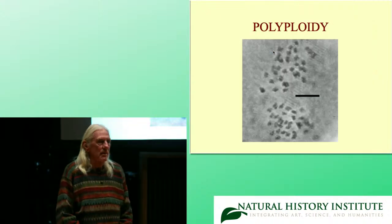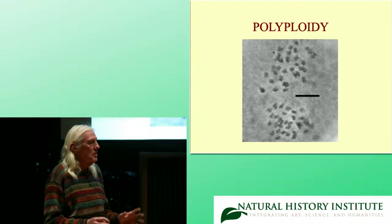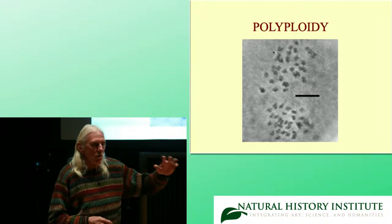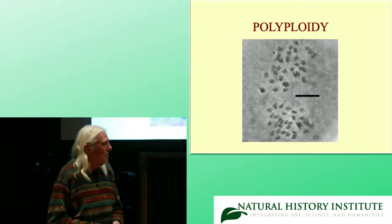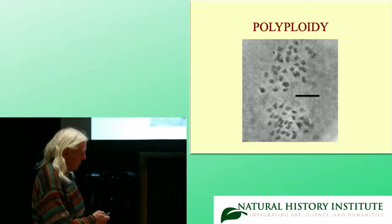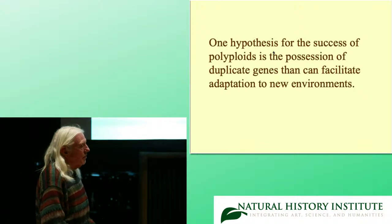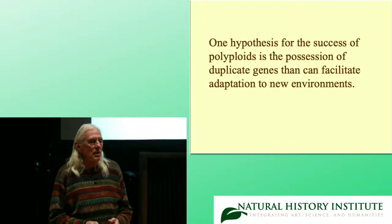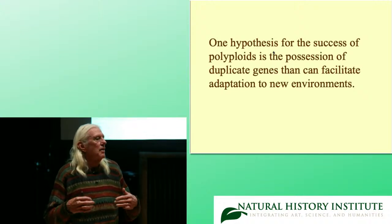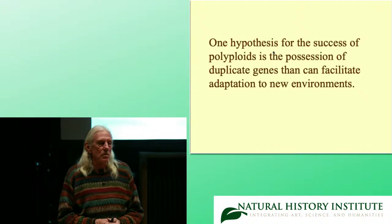Let's go into polyploidy. In chollas — actually in cactus in general — we have never seen an aneuploid; we've never seen just a few extra chromosomes. It's either the whole genome duplicating or nothing — that's called euploidy. In this case I think this species has 55 chromosomes, so it's a pentaploid. Generally, polyploids are considered successful because they have duplicated genetic material, therefore more variation and a better ability to invade new habitats.